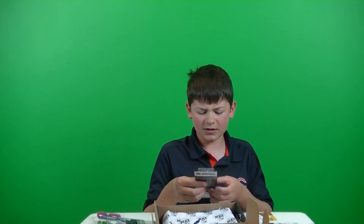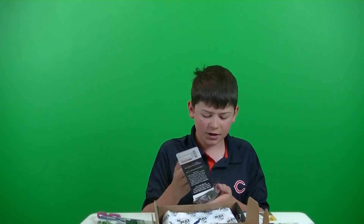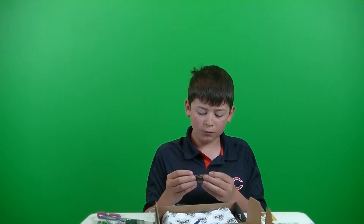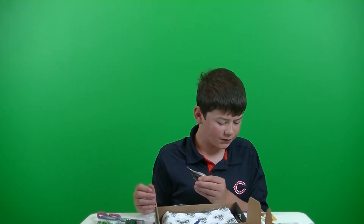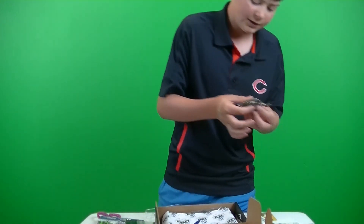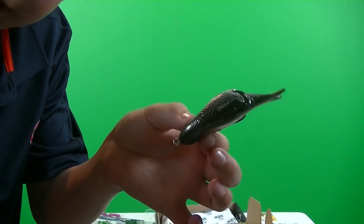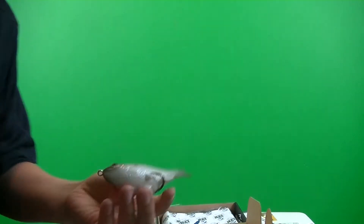We got some — oh wow, this is actually a pretty nice bait. Monster Bass Hollow Body Shad, retails for $11.99. Really cool, nice detail. Actually really thick but has a nice shad profile on it. Really nice. Hooks are pretty sharp.